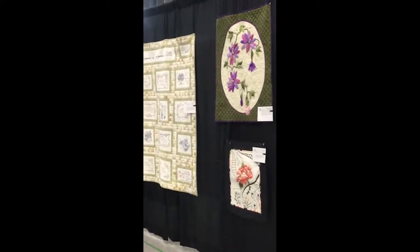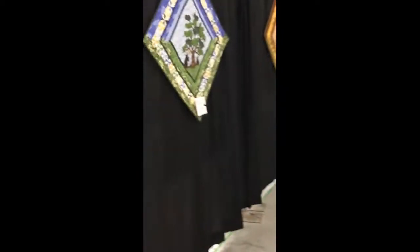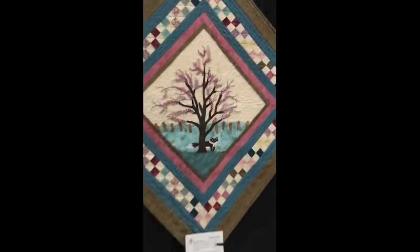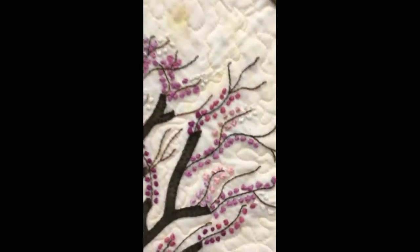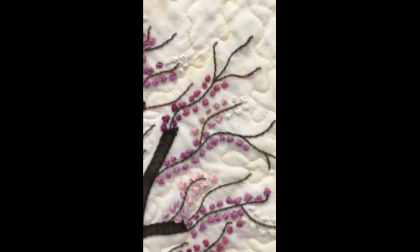I'm going to go around the next corner. This is after hours, the vendors are all closed up, so we don't get to see their stuff, but I'm giving you guys an inside view. A bunch of little French knots — look at those, so cool.